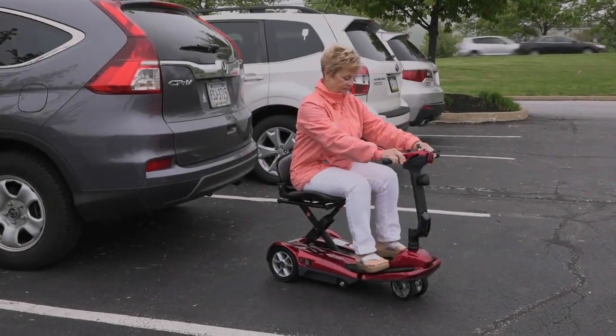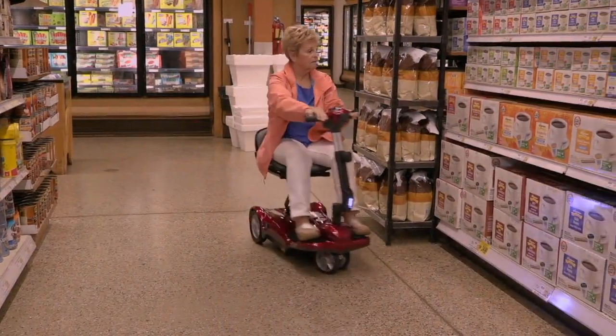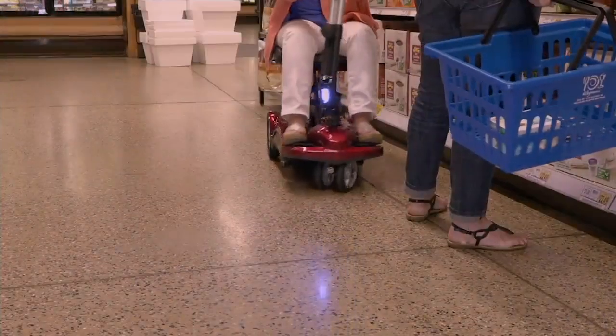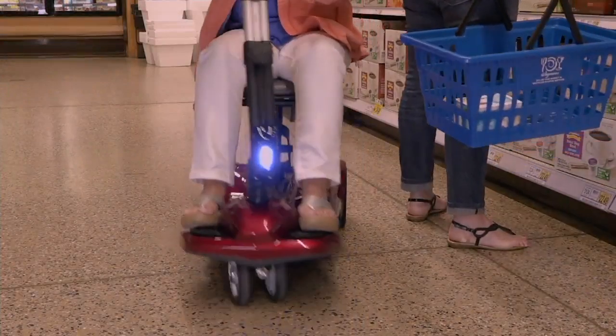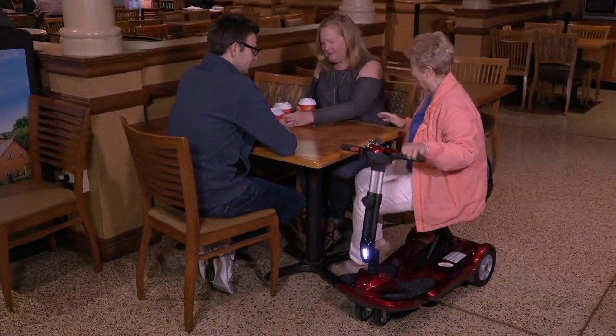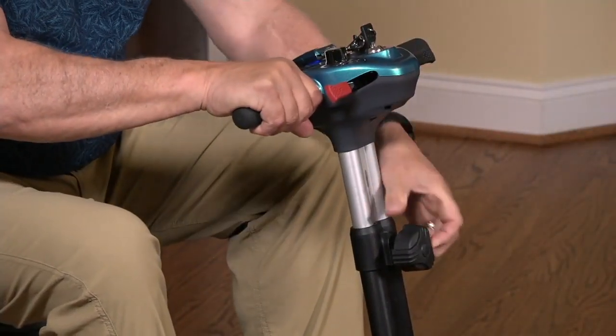This is about you getting out there and enjoying life no matter what challenges you have. This is not just a great scooter. This is top of the line, and we have made it as easy as possible for you to get this home with our six easy payments, our free shipping and handling, and our special financing for 18 months.